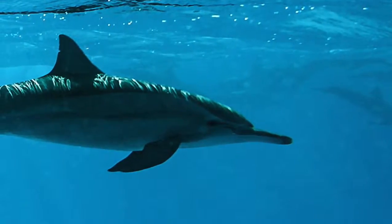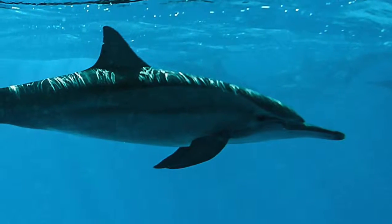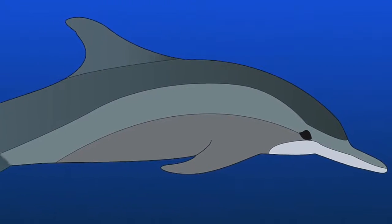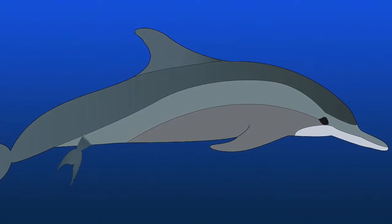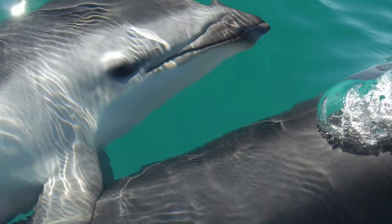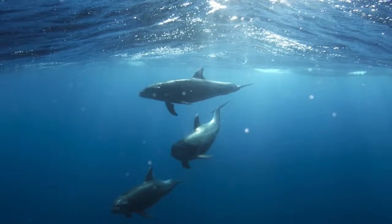Watching them born is a wonder like no other. The female swims slowly and moves up and down in circles until the tail appears first and the rest of the body later. The newborn immediately swims to the surface and takes its first breath. Often females are helped by others who play the role of midwives.